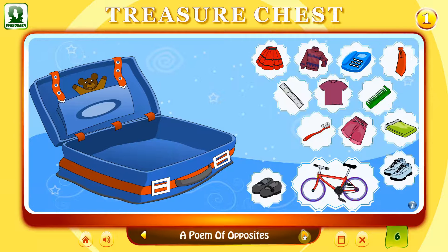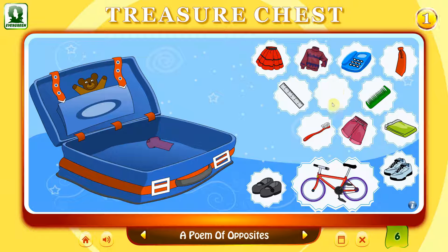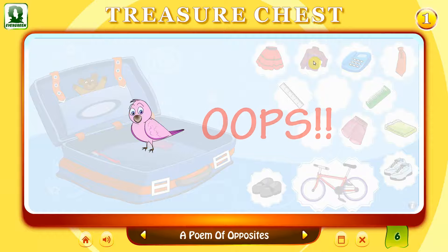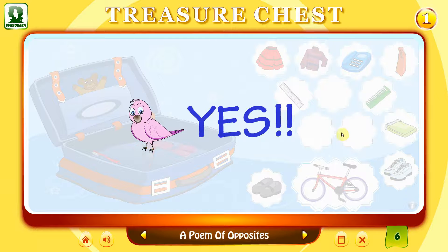It is summer and you are going on a holiday. What will you pack in your bag? Click on the right pictures. T-Shirt. Toothbrush. Sweater. Sweat shorts. Sandals.